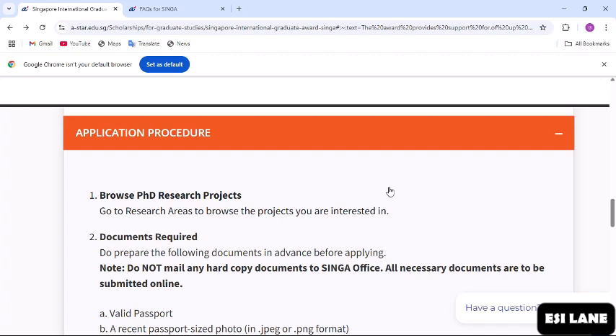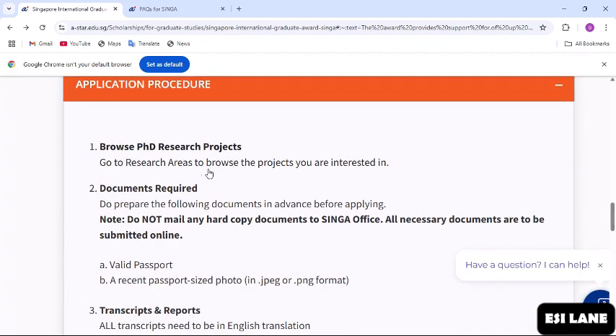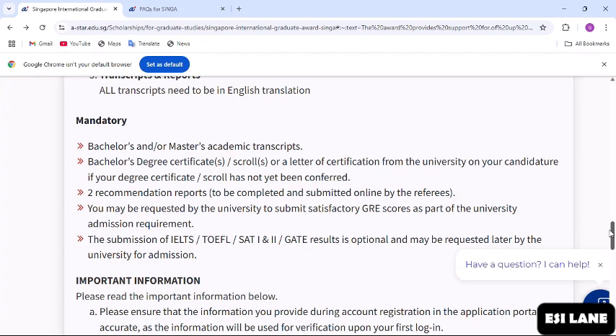For the application procedure, the first thing you have to do before starting is browse the PhD research projects. Go to research areas to browse the projects you are interested in. Then check the required documents and prepare them in advance. These include a valid passport, a recent passport-size photo, and your transcripts and reports. All transcripts need to be in English translation, so if your transcript is not in English, you need to get an English translation.